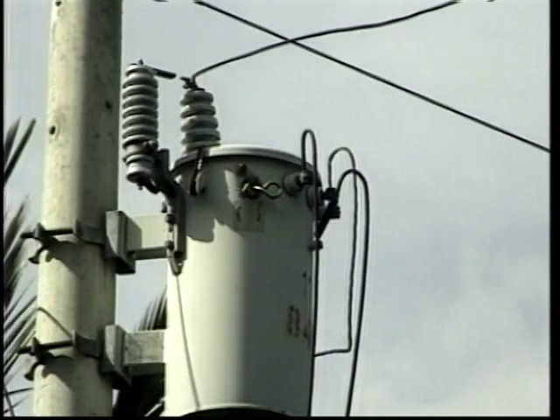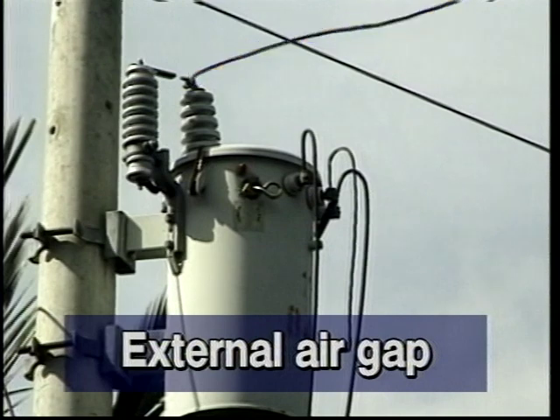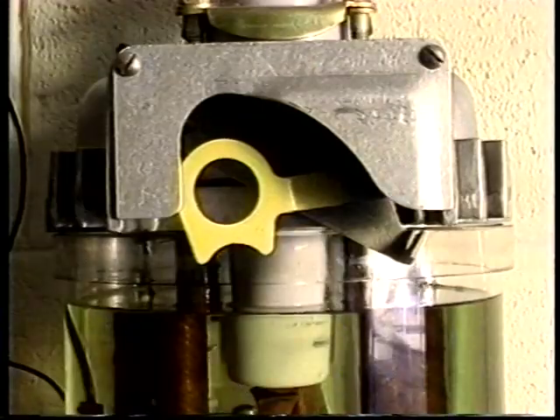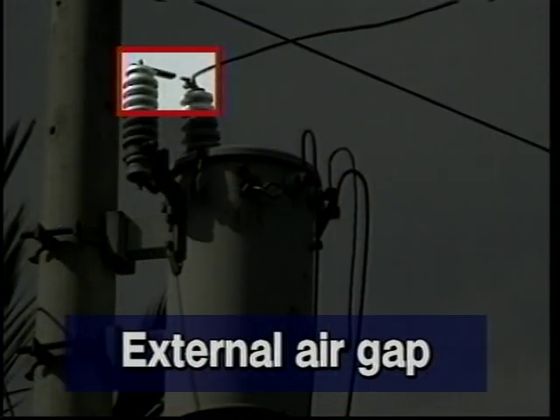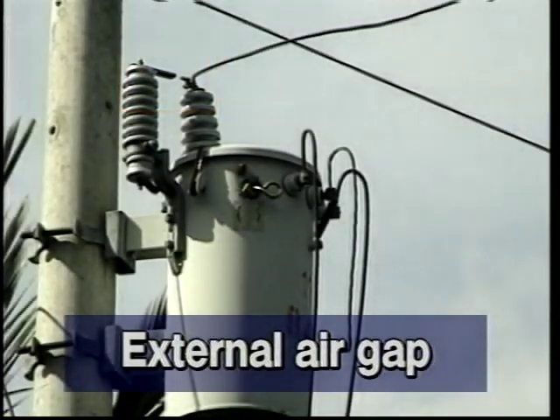Another common method used to isolate a failed arrester is the external air gap. The gap prevents spark over at normal system voltage. If an arrester fails, it will cause a circuit breaker to operate, allowing the fault to clear. When the breaker re-closes, the external gap isolates the defective arrester. Failure of this type of arrester is difficult to determine during normal line inspection.